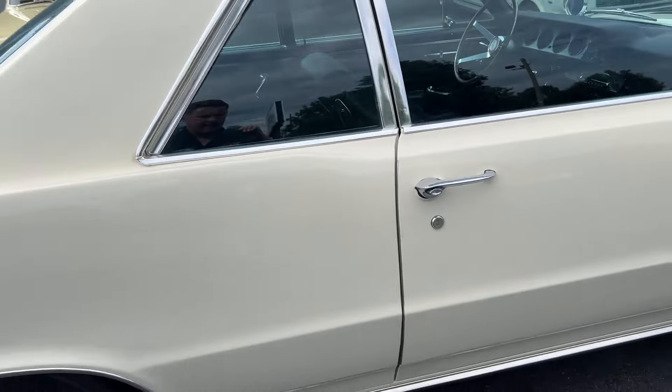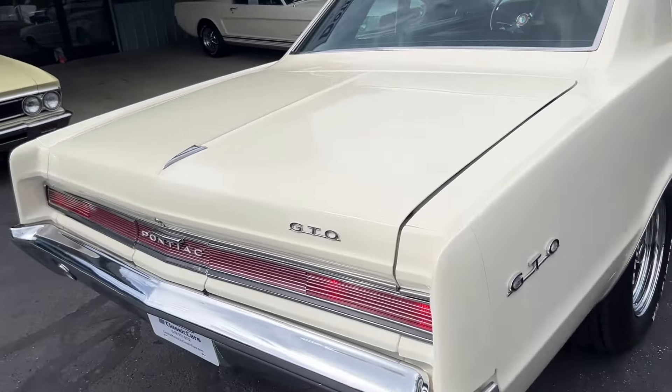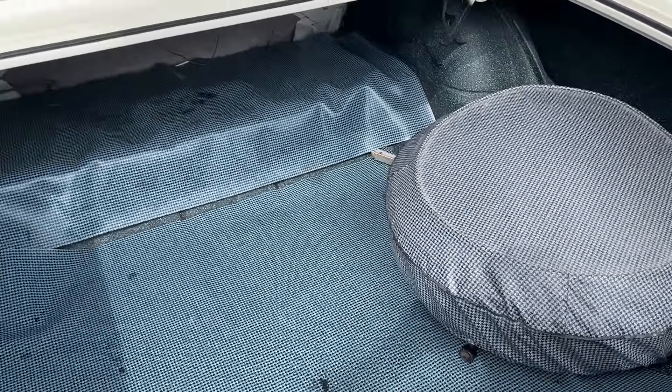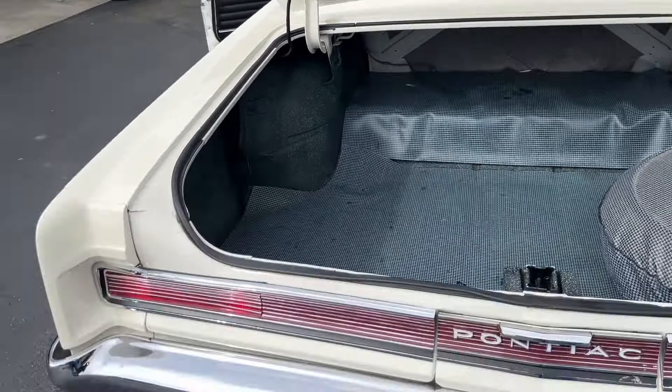We'll take a look at the inside of the trunk. All inside the trunk is finished beautifully — it's got a nice trunk mat in it, really looks good. Spare tire and jack equipment, with the jack instructions there. Just a really clean car.